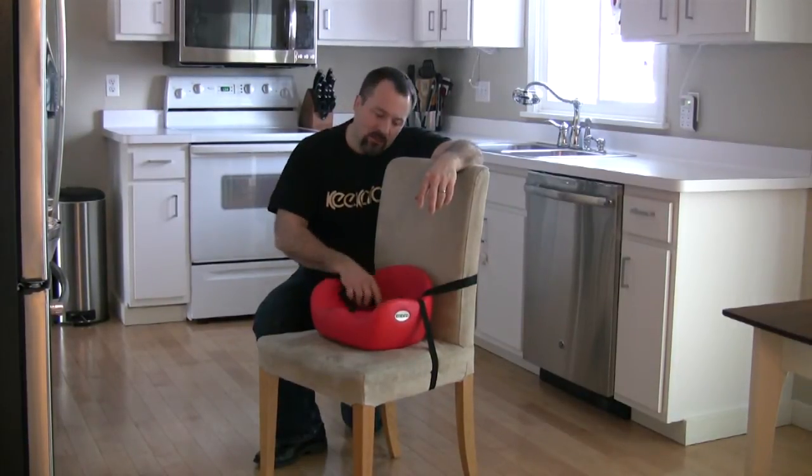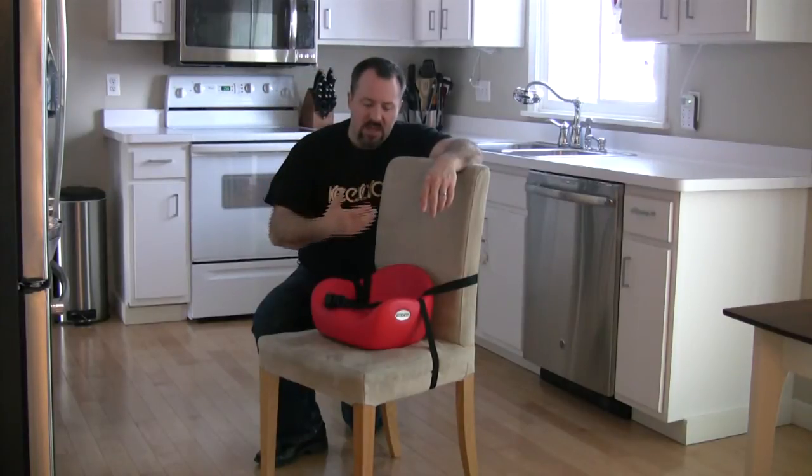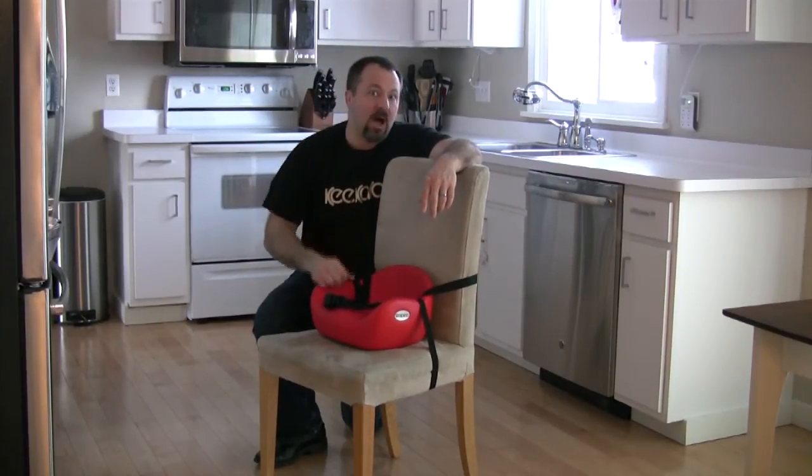The Cafe Booster itself is designed with posture in mind, giving high walls and a high back as well as an ergonomically designed seating system. It allows the child to lean on the sides if they're a little tippy, but it also forces them to move their hips back into place, which allows them to sit upright, aiding in digestion and posture.